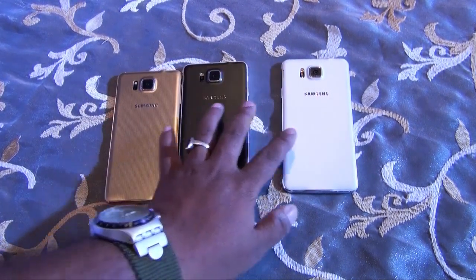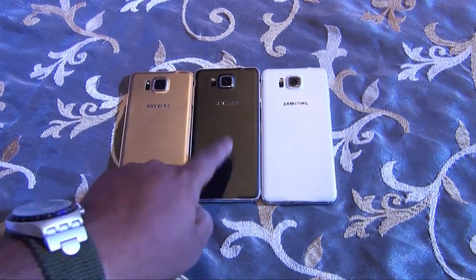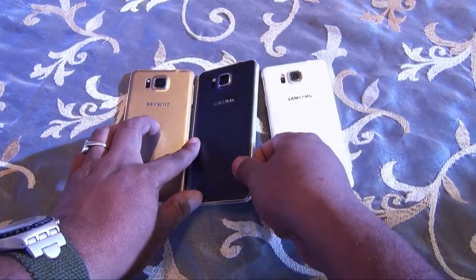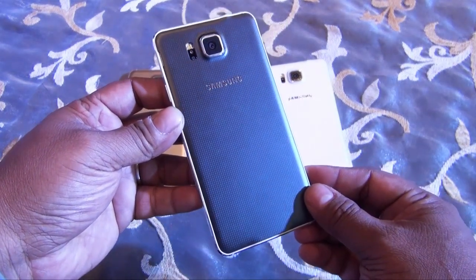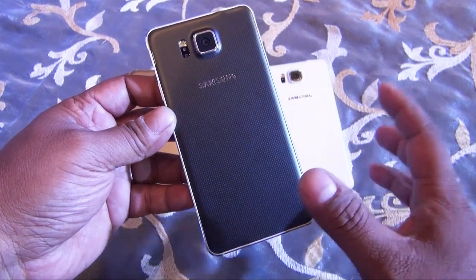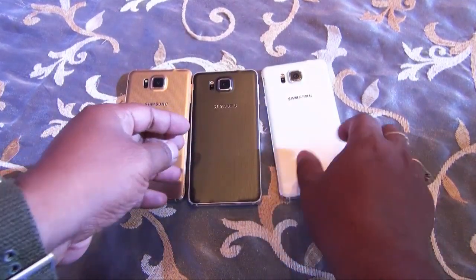There's not much to see as it's really bad artificial light here, so you won't be able to see the true color. But this is the golden one, this is the black one, and the white one. They both have the same texture and you would be able to see this best on the black one. Very nice — this is kind of a dimple texture, but not exactly like the one on the S5. It looks much better in person. So that's the black model.